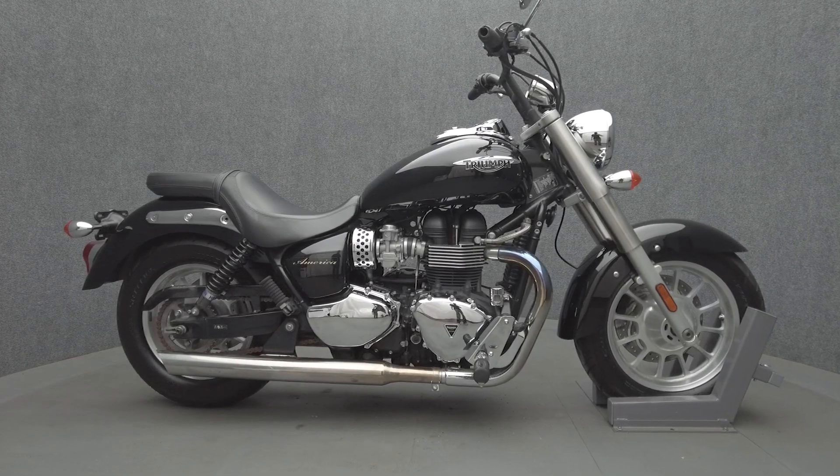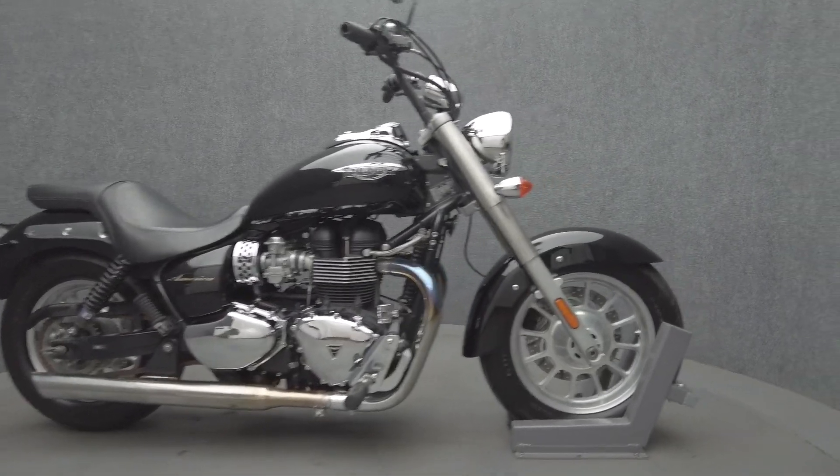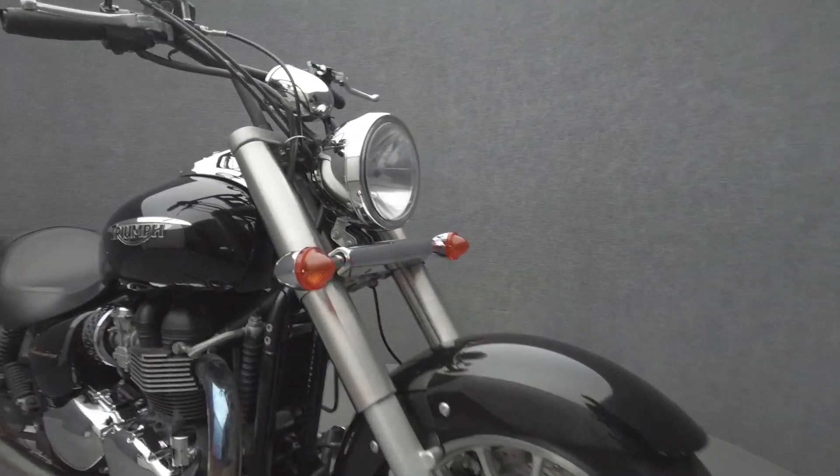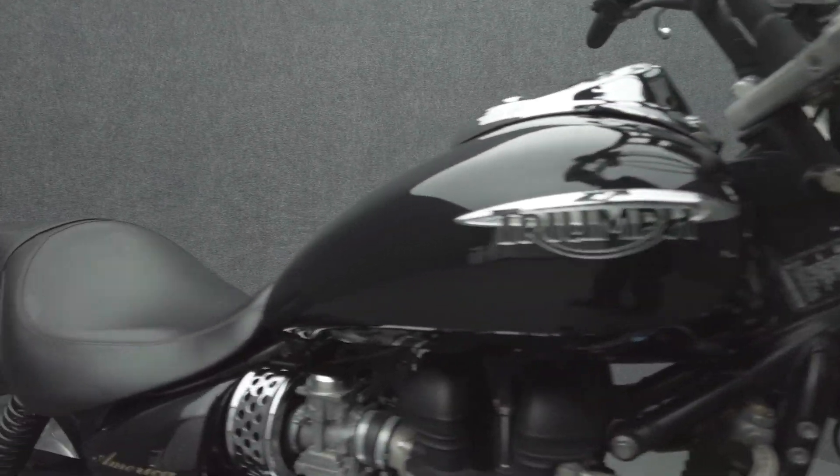Hey everyone, this is Keegan from National Power Sports. This 2012 Triumph America with 16,940 miles passes New Hampshire state inspection and runs well. It's been upgraded with aftermarket slip-on mufflers, 10-inch handlebars, adjustable levers, and Hagon rear shocks.